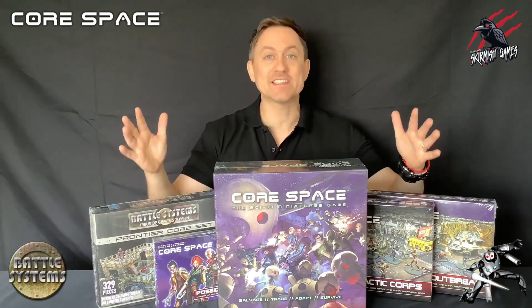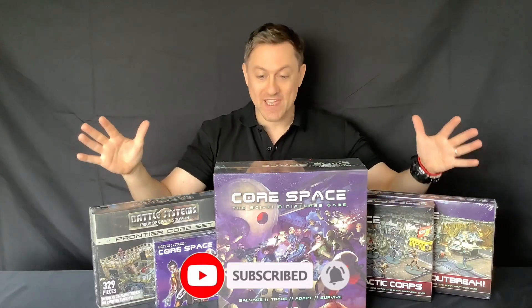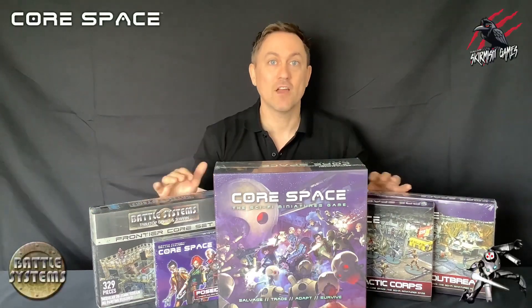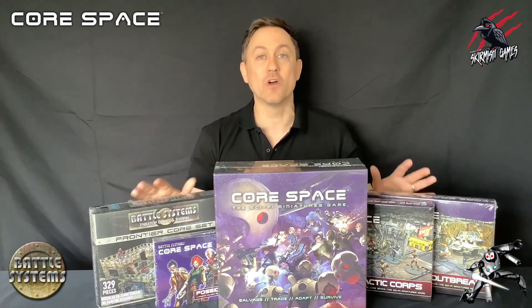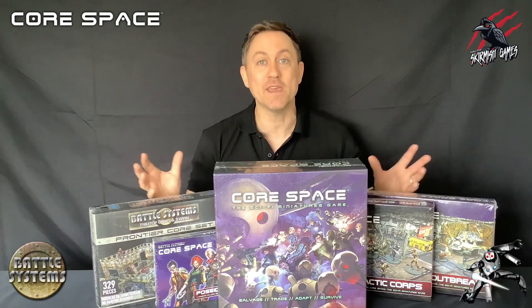I'm super happy that Core Space is the first sci-fi game to feature on the channel and I can't wait to share all these awesome products with you and really get stuck into the game. I'll be using all these products to create this new series and you can follow along as I unbox these, get them all painted and we work through the rules step by step so you can follow along and learn the game with me as I learn it.